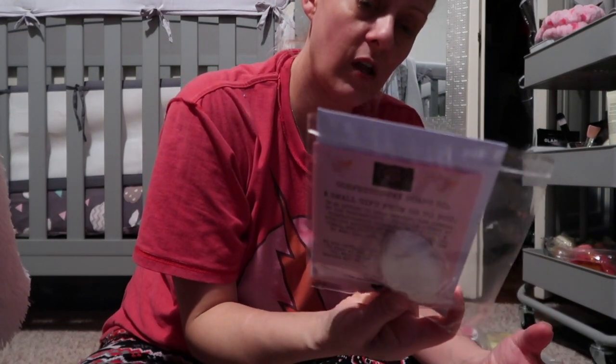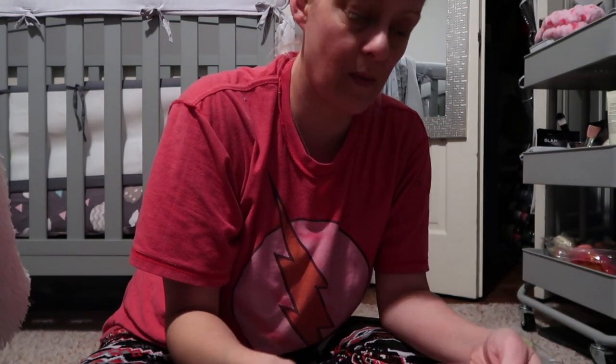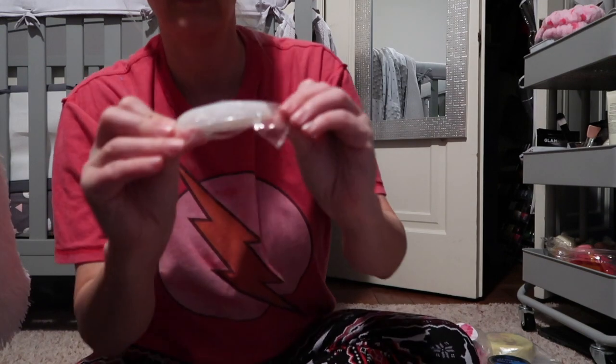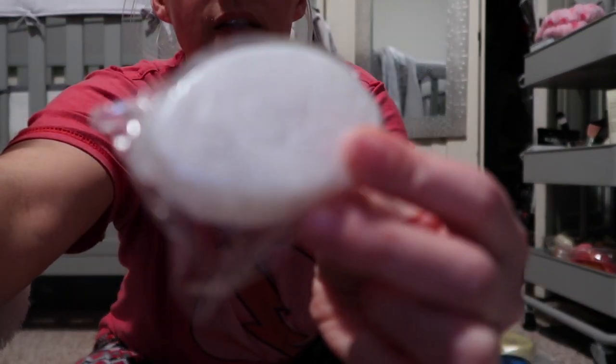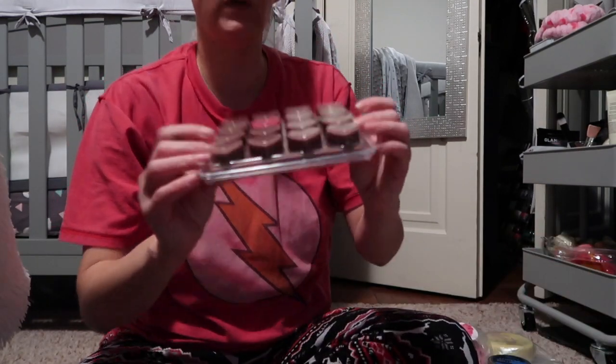She always sends a little thank you card and papers. This time she also sent little bars of soap to remind people to keep washing their hands through the pandemic. It's a glittery cute little bar of soap that smells like baby powder to me.